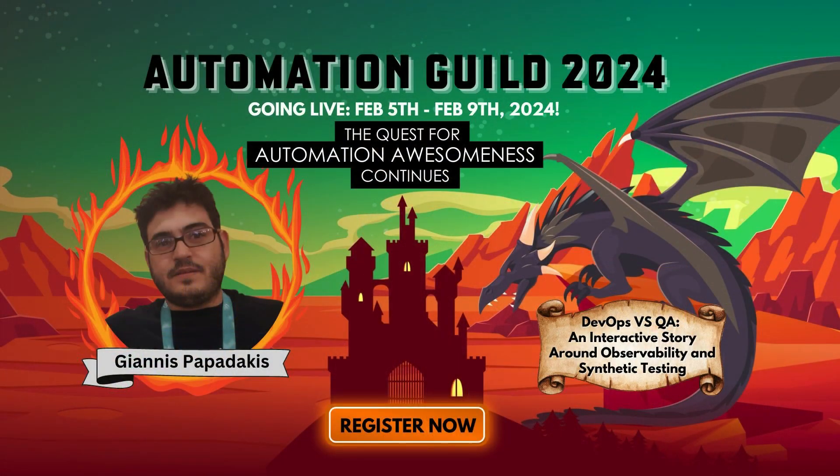As a software tester, if you're not dealing with observability or don't know anything about it, you definitely should learn more in 2024. One great way to do it is to join us at this year's Automation Guild, where we have a great session on observability and telemetry from a tester's perspective.